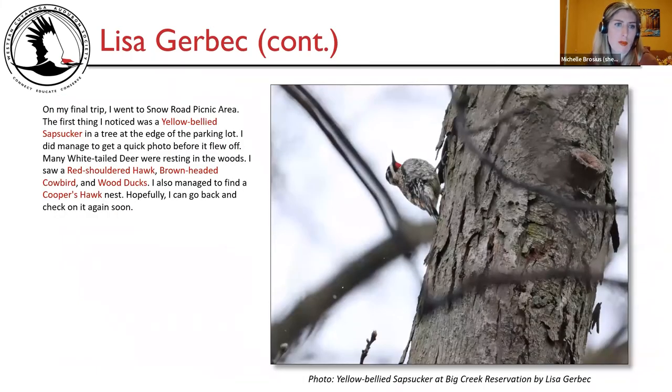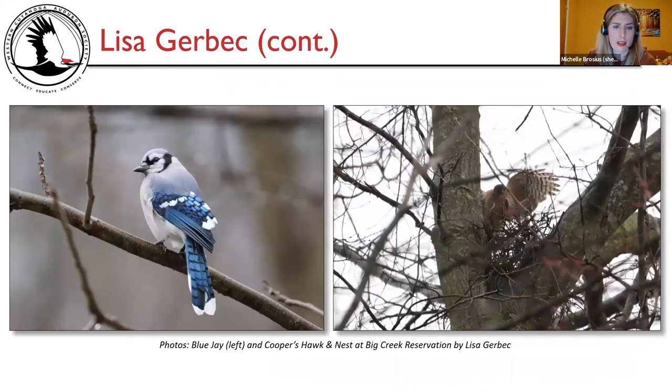On her final trip, Lisa went to Snow Road picnic area. The first thing she noticed was a yellow-bellied sapsucker in a tree at the edge of the parking lot — she managed a quick photo before it flew off. Many white-tailed deer were resting in the woods. She saw a red-shouldered hawk, brown-headed cowbird, and wood ducks, and also managed to find a Cooper's hawk's nest. Photos show: the yellow-bellied sapsucker at Snow Road picnic area; a blue jay and Cooper's hawk at nest at Big Creek Reservation by Lisa Gerbic.